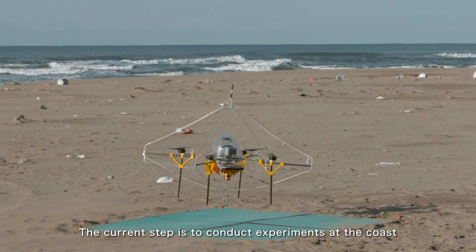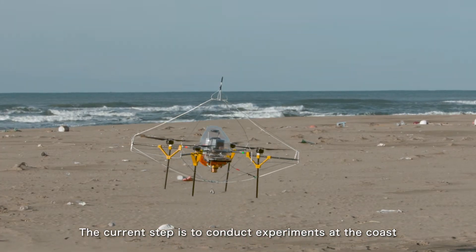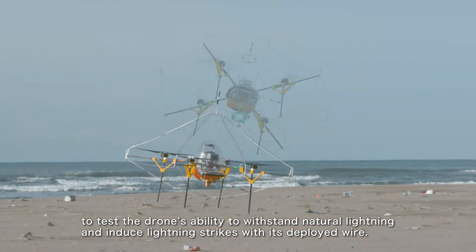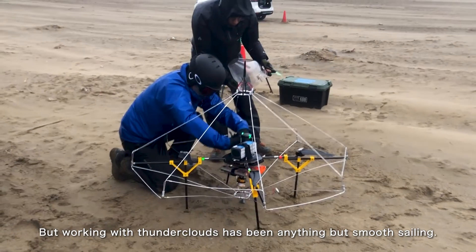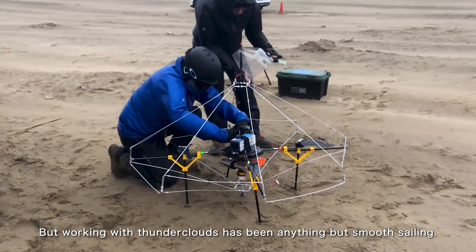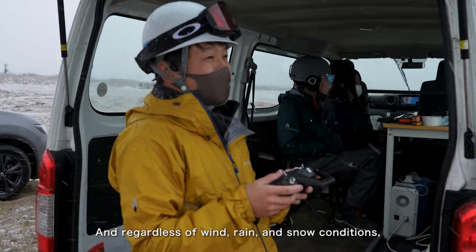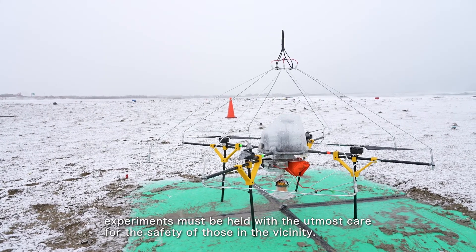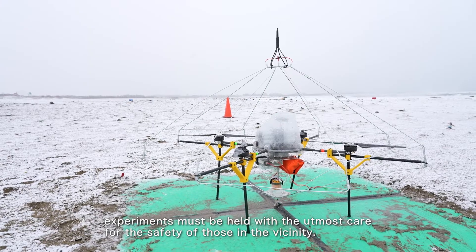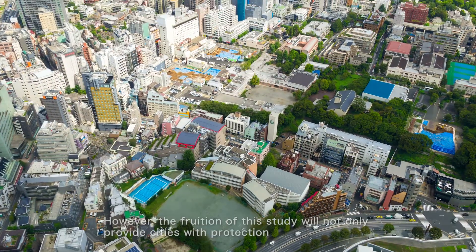The current step is to conduct experiments at the coast to test the drone's ability to withstand natural lightning and induce lightning strikes with its deployed wire. But working with thunderclouds has been anything but smooth sailing, and regardless of wind, rain, and snow conditions, experiments must be held with the utmost care for the safety of those in the vicinity.